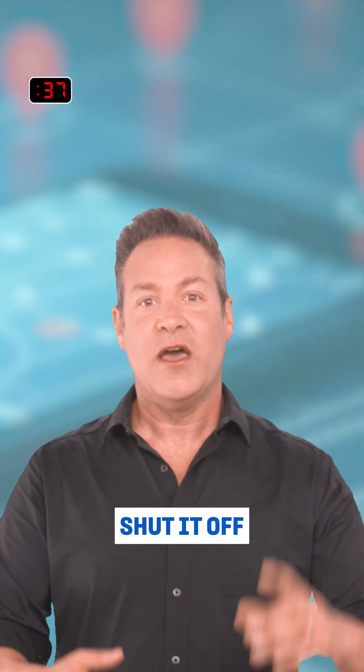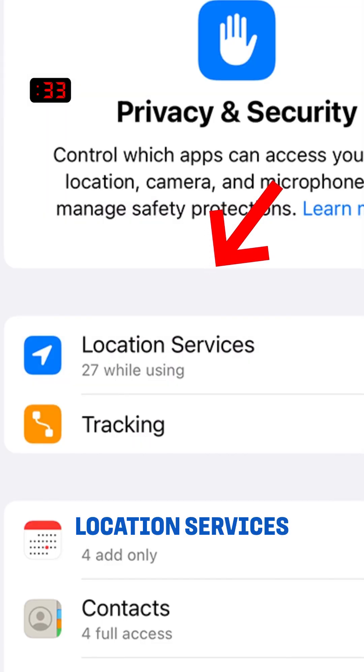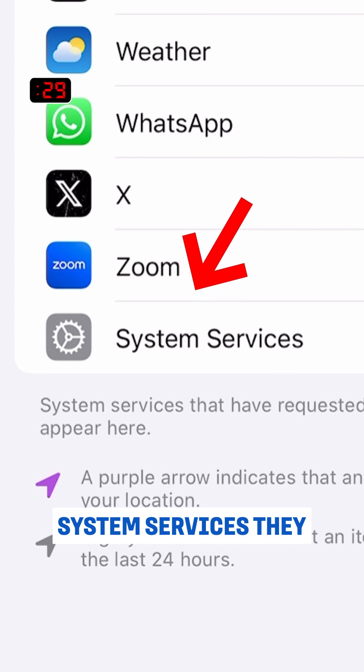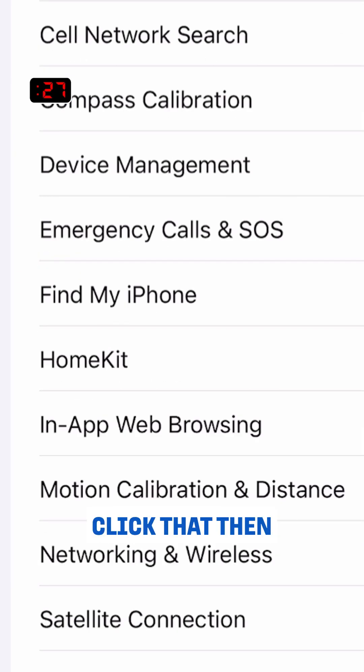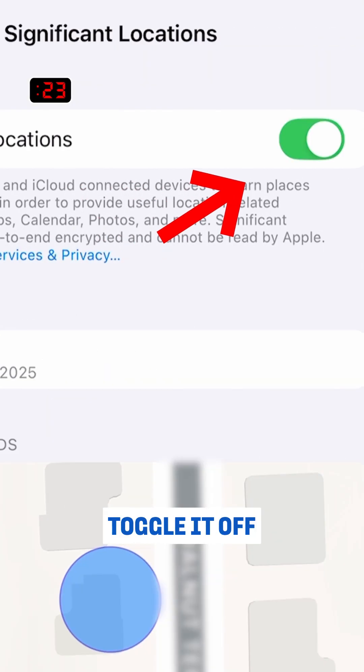Here's how to shut it off. Go to Settings, then Privacy and Security, then Location Services. Scroll all the way down to the bottom — System Services. They don't make this easy. Click that. Then scroll all the way down again to Significant Locations, and toggle it off.